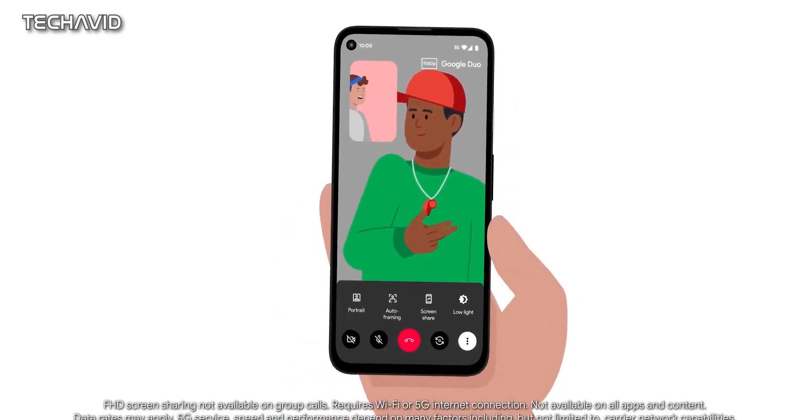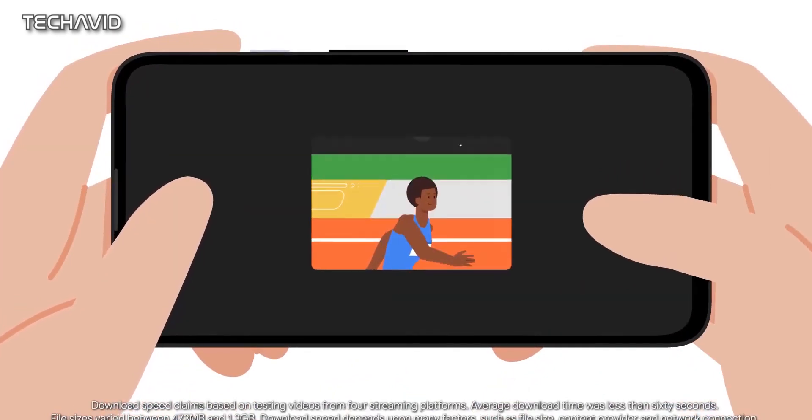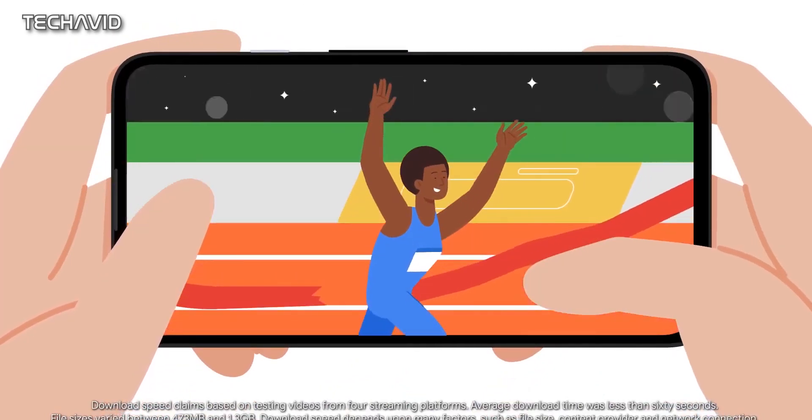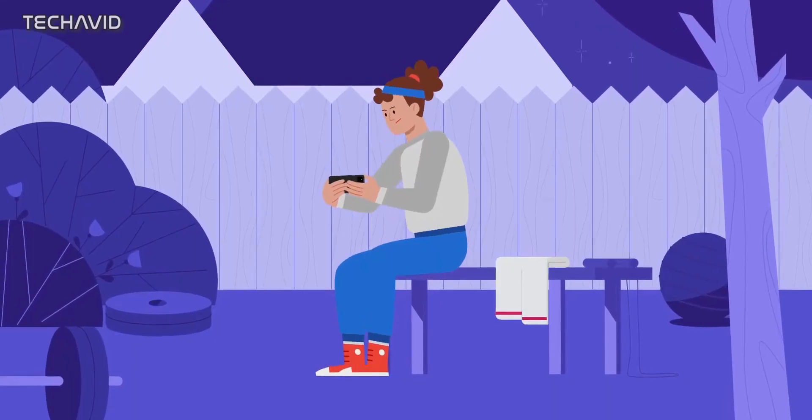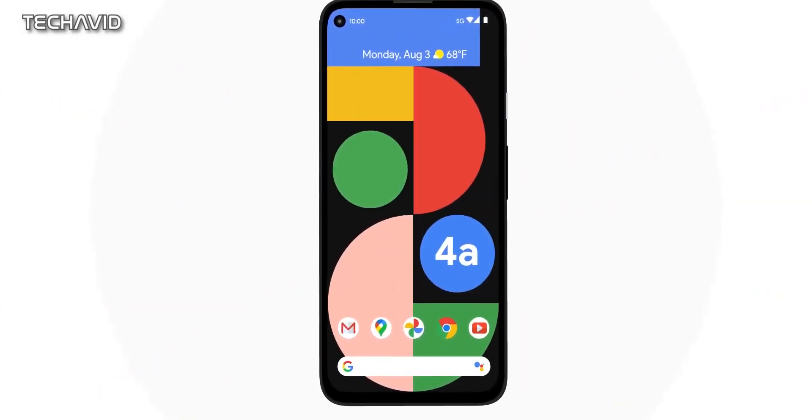And about cameras, unfortunately we do not have any specific details on the camera sensors. The conclusion is that nothing is certain regarding the Google Pixel 5 Pro for now. It is best to take every piece of information on this smartphone with a grain of salt.